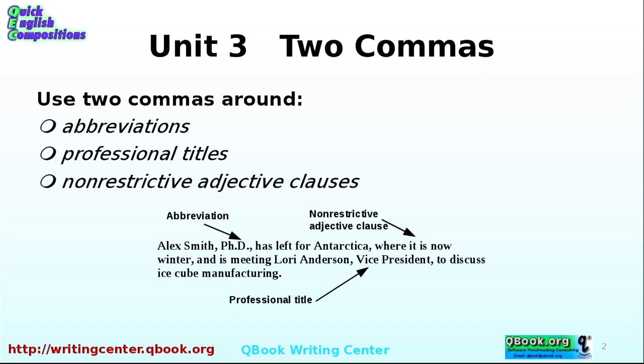Here's a little sentence that has all of those together. You can see, for example, Alex Smith, PhD — comma before, comma after. Pay attention to that little bit. Let me draw it up here very clearly.